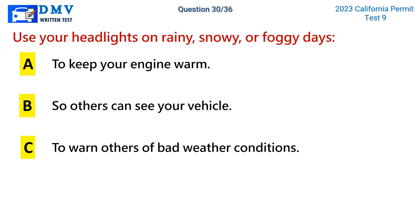Question 30. Use your headlights on rainy, snowy, or foggy days: a. To keep your engine warm. b. So others can see your vehicle. c. To warn others of bad weather conditions.